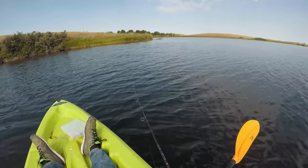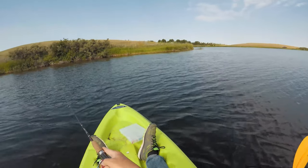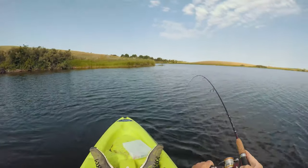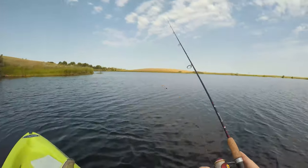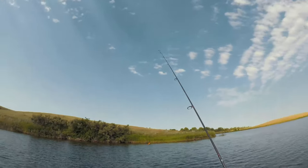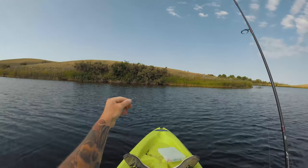Oh we got a bite, come on! Oh it's tiny - oh no it's not. What do we got? We lost it. I think he bit a couple times and must have hit the spinner and then the hook wasn't good enough - that's too bad. I wonder what that one was.